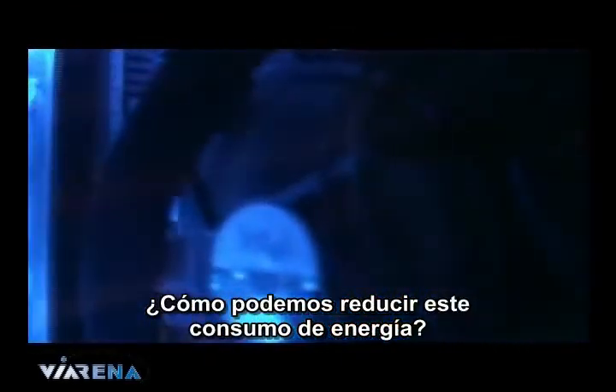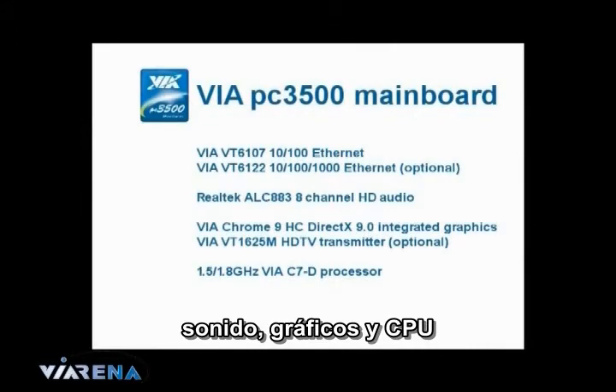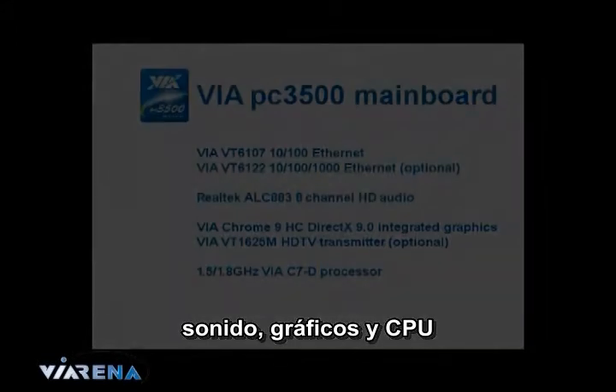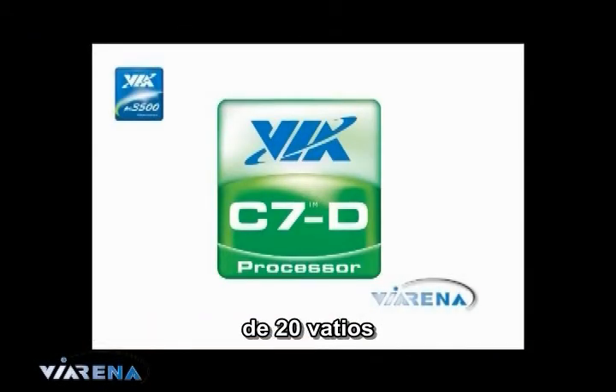How can we reduce this power usage? The VIA PC-3500 comes with integrated network, sound, graphics, and CPU. The CPU is embedded on the motherboard. It's a VIA C7D processor and it draws a maximum of 20 watts.